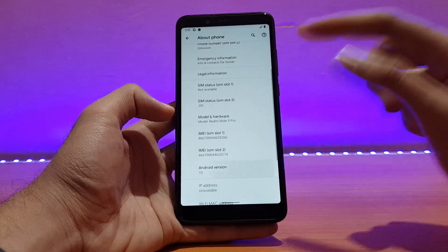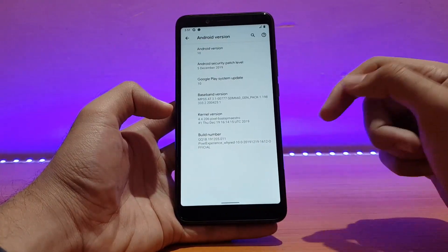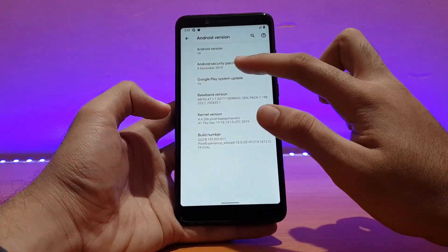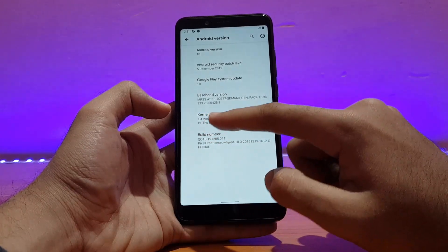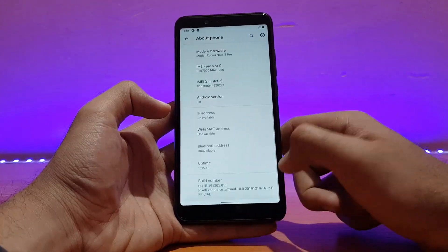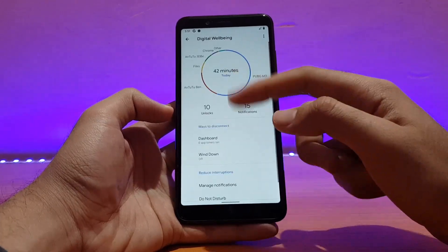Going into About Phone — the Android version is obviously Android 10. Gestures are available here, which is really nice. The Android security patch level is 5th December 2019. The kernel version is 4.4.206, and this is the official build.